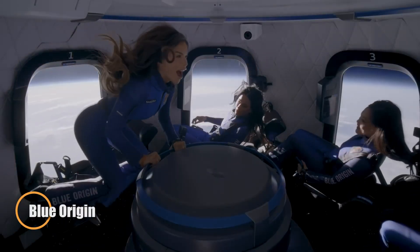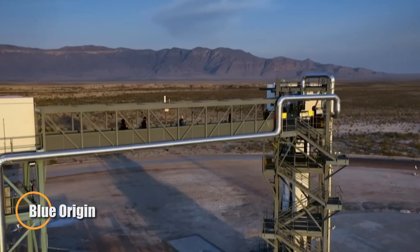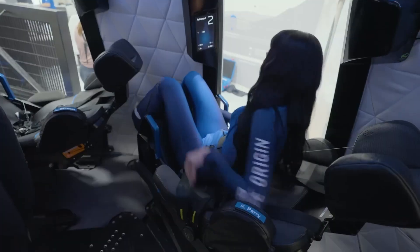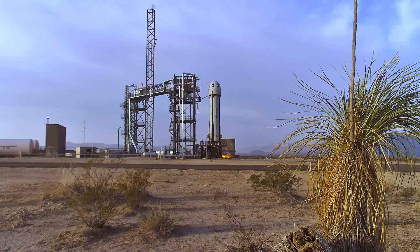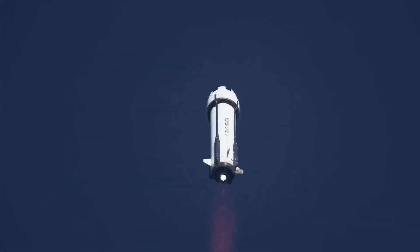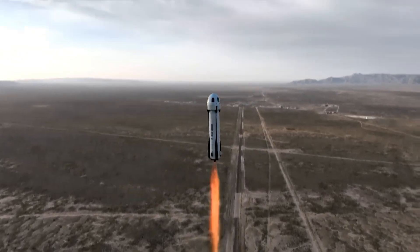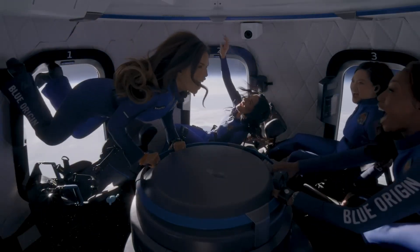Blue Origin, the aerospace venture launched by Jeff Bezos, is reshaping the future of space travel with a bold vision: to make living and working in space commonplace. At the heart of its mission is reusability, exemplified by the New Shepard rocket, a suborbital vehicle that has carried both research payloads and private passengers to the edge of space. In a milestone flight, the company sent its first all-female crew — including Lauren Sanchez and Katy Perry — into space, offering them a stunning view of Earth and moments of true weightlessness.